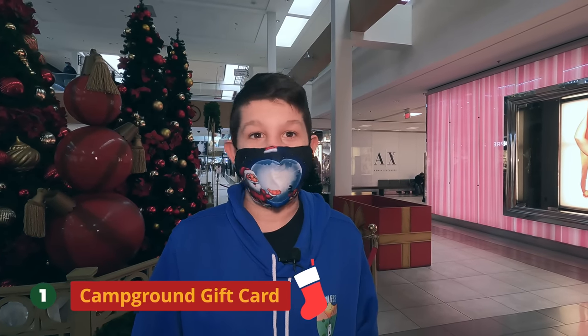The first stocking stuffer is a campground gift card. We got one a little while back from a good friend and it gave us a free night of camping. And if it's free, it's for me for sure.